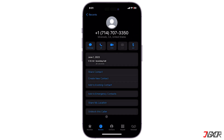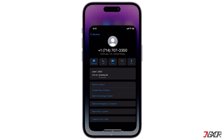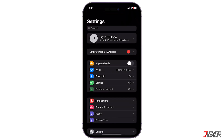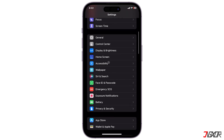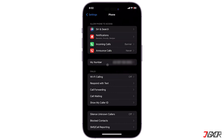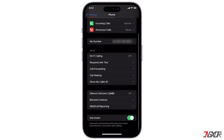Another option is to enable Silence Unknown Callers. To do this, go to Settings, scroll down and tap Phone, then look for 'Silence Unknown Callers' and toggle the switch to enable it.